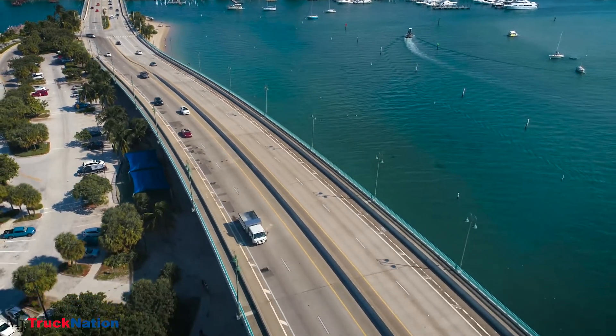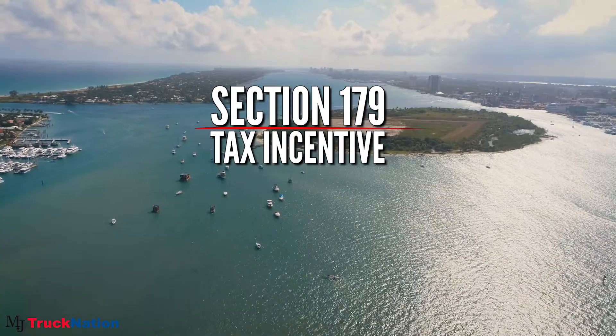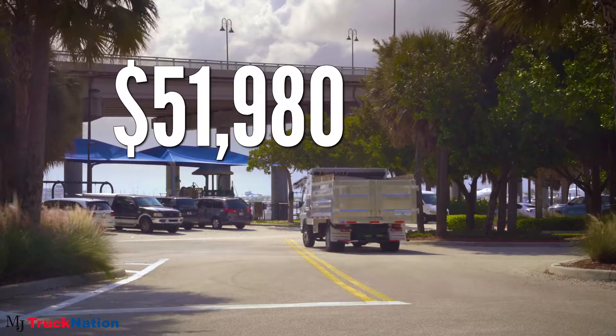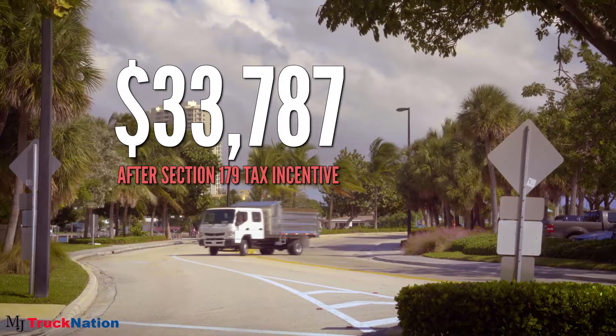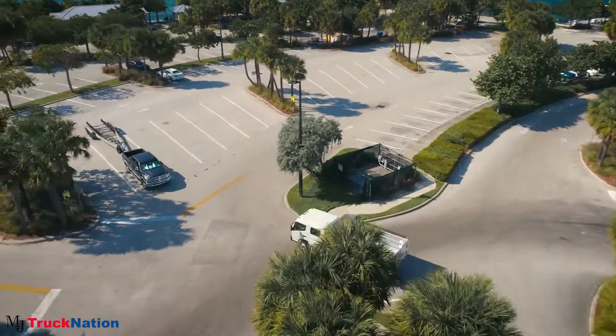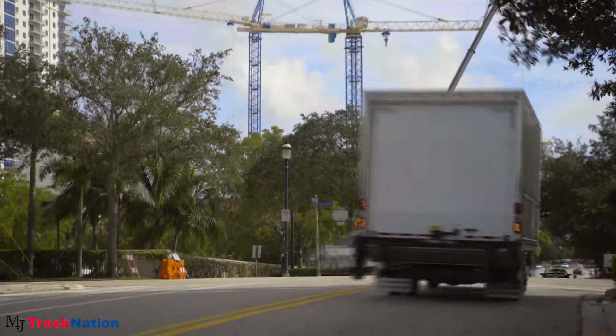MJ Truck Nation wants to remind you to take advantage of the Section 179 tax incentive, or inform you of how to do so. Section 179 is essentially a tax code tailored for small businesses to encourage them to buy equipment and invest in themselves. And by equipment, we mean a truck.